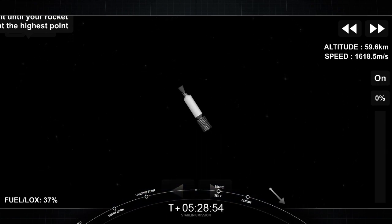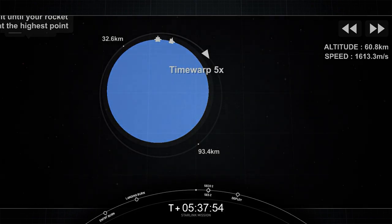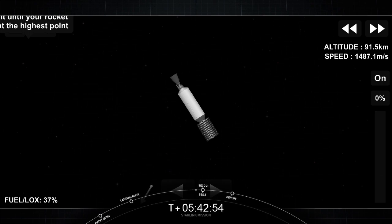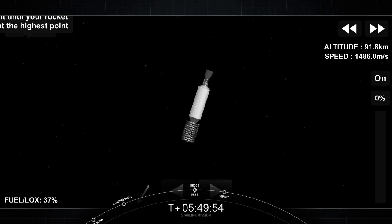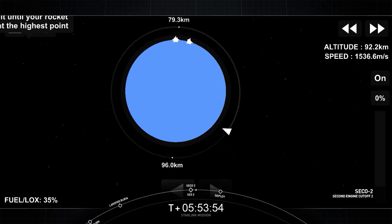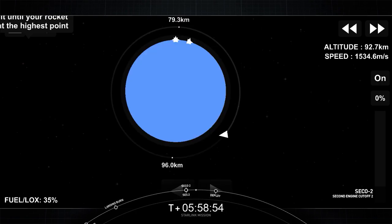The second stage is going to coast in this orbit for the next 35 minutes or so. We'll see you back here around the T plus 44 minute mark for second engine start number two. Acquisition of signal New Finland. Welcome back — our second stage is still looking good, getting ready for second engine start number two in just a few seconds. It will be a very short, one-second burn of our MVAC engine, followed by another coast phase before we deploy our next batch of Starlink satellites.